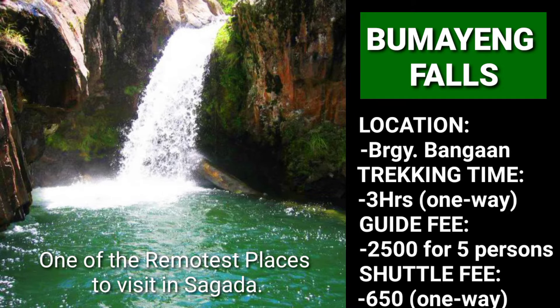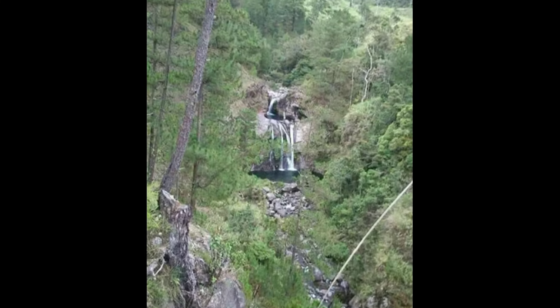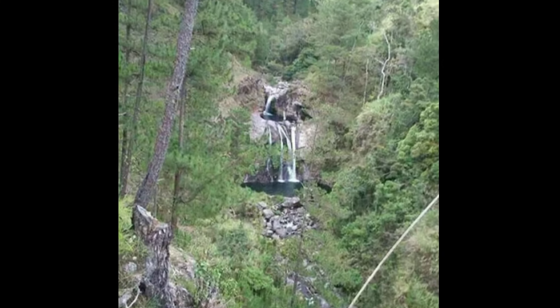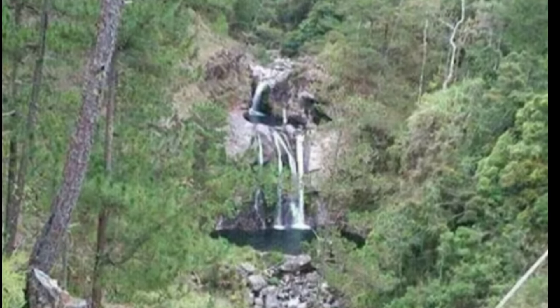Bumayang Pools is one of the remotest places to visit in Sagada. Bumayang is a multi-layer pool, each with a beautiful catch basin. To get here, you have to cross streams, jump across boulders, and wade through pools. Thus, it is only recommended for ardent adventurers and extreme hikers.